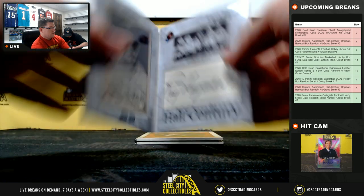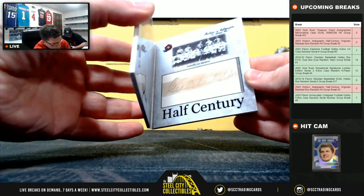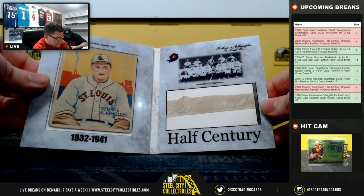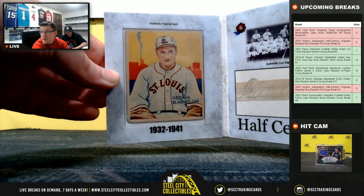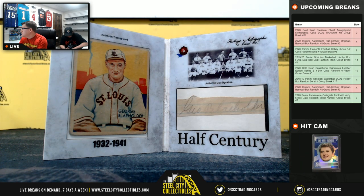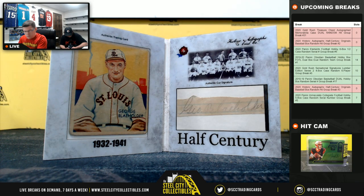Last hit — come on, Jackie. Nope. This signature didn't really stand the test of time. George Blaeholder, 1932 to 1941, from St. Louis. There's the card. B-L-A-E-holder, 32 to 41.